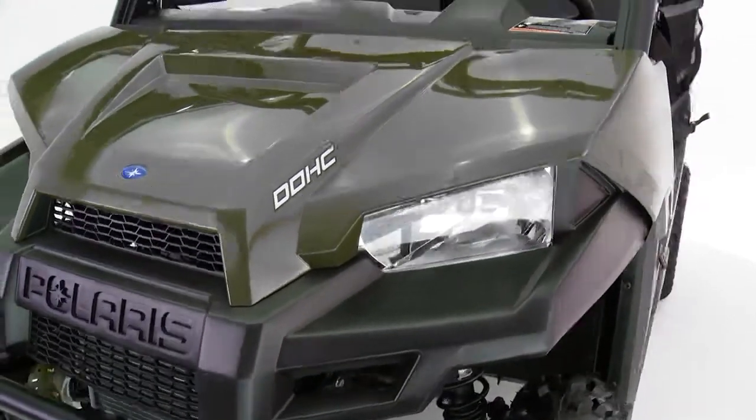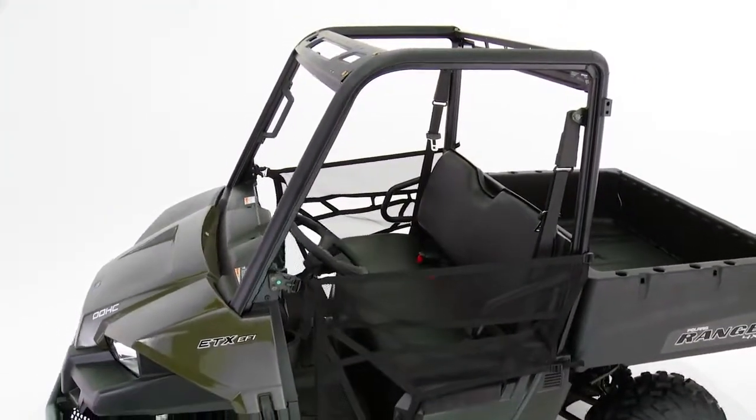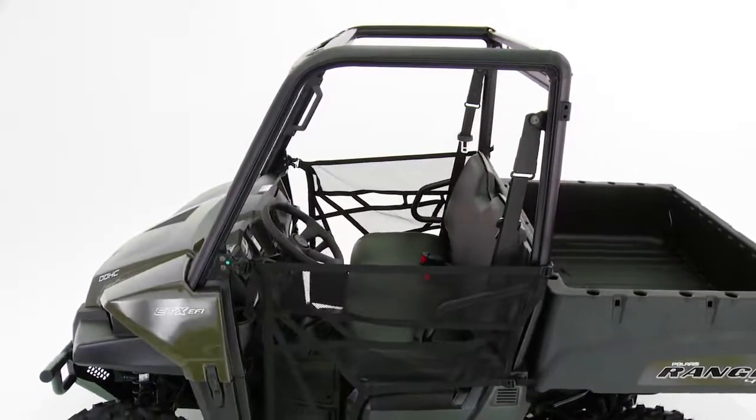The industry-exclusive ProFit cab allows you to easily accessorize your vehicle in a matter of minutes to suit your riding or work demands.